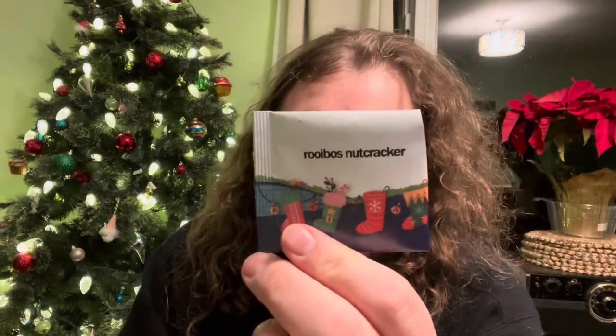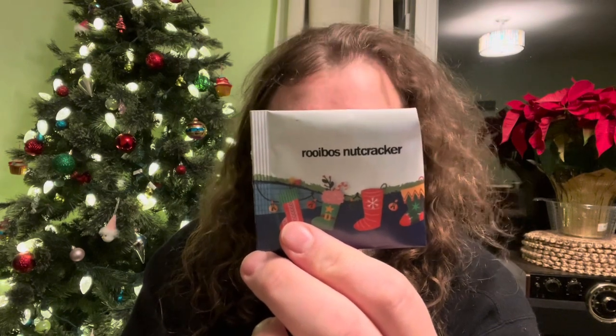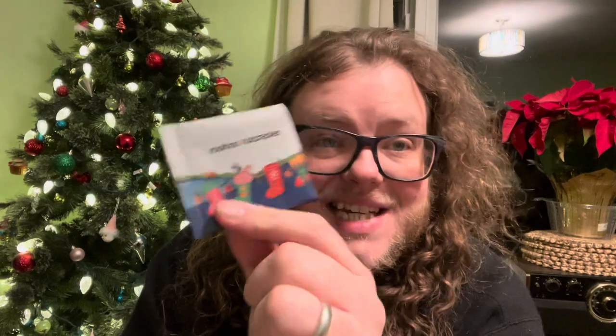The ingredients are Rooibos tea, apple pieces, cacao nibs, natural caramel flavoring, marigold flowers, natural hazelnut flavor, blue corn flowers, and natural chestnut flavor. This is a decaf tea.